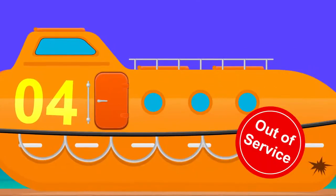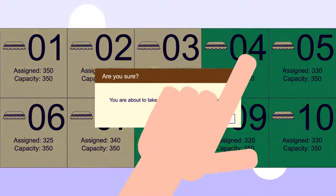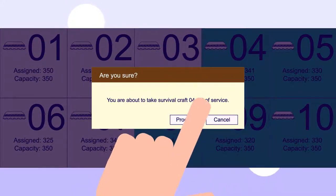Should a lifeboat be determined to be inoperable, a crew member can use the dashboard to set it out of service. A system confirmation is required to ensure the user is setting the correct lifeboat out of service.